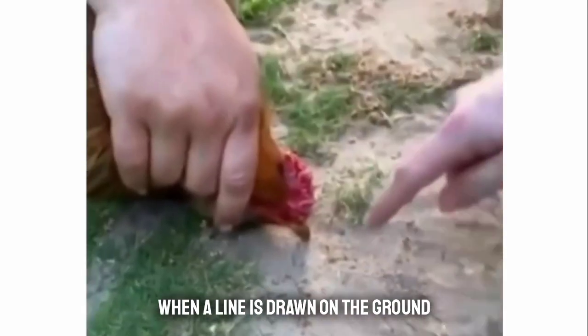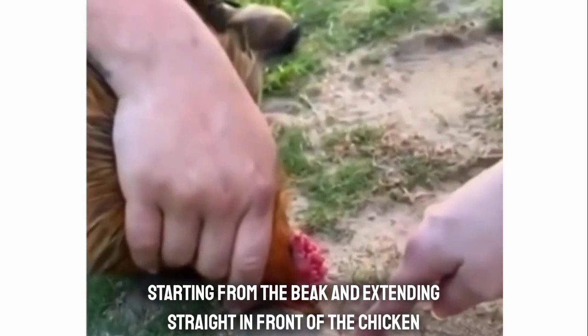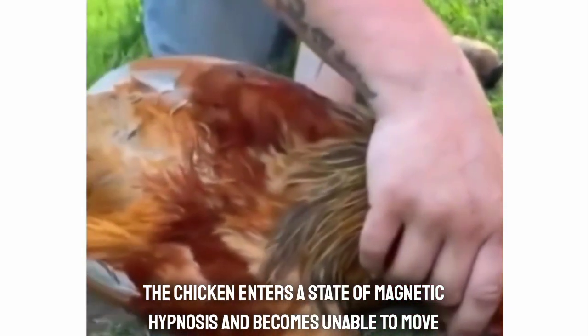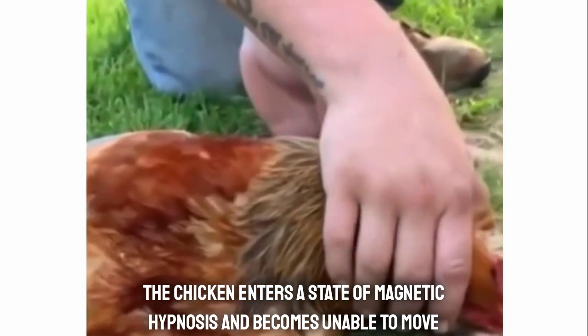When a lion is drawn on the ground starting from the beak and extending straight in front of the chicken, the chicken enters a state of magnetic hypnosis and becomes unable to move.